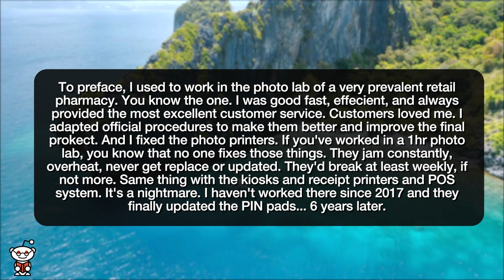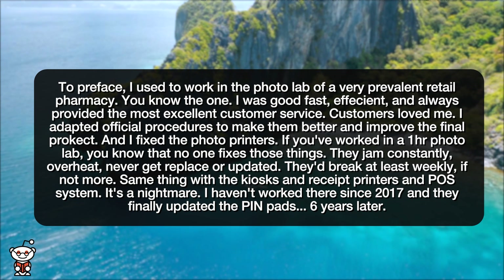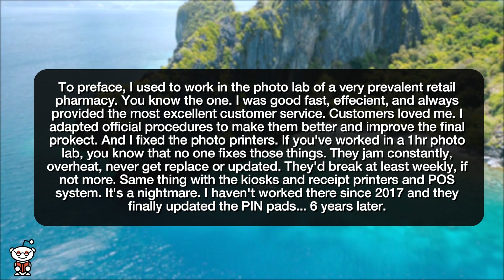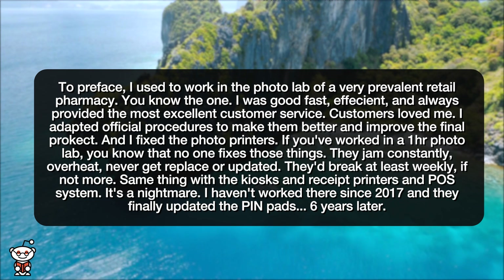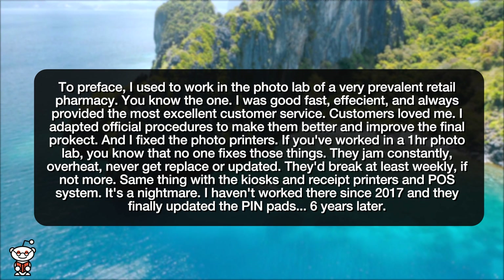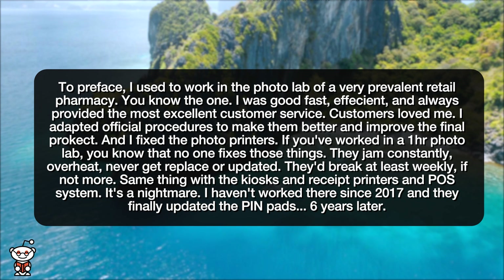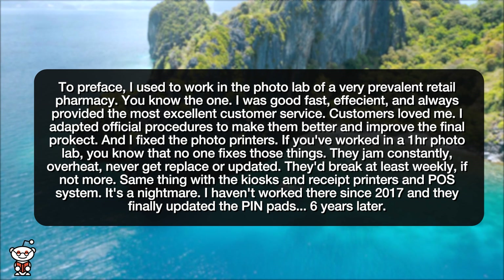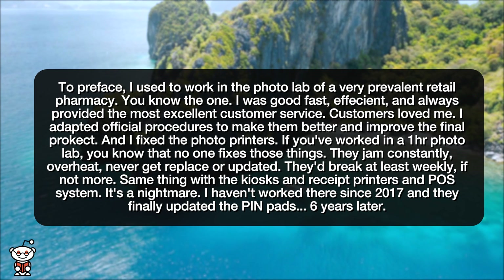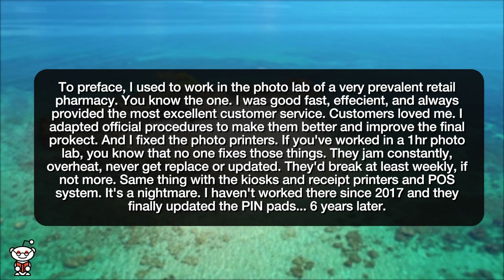I adapted official procedures to make them better and improve the final project. And I fixed the photo printers. If you've worked in a 1-hour photo lab, you know that no one fixes those things. They jam constantly, overheat, never get replaced or updated. They'd break at least weekly, if not more. Same thing with the kiosks and receipt printers and POS system — it's a nightmare. I haven't worked there since 2017, and they finally updated the pin pads six years later.